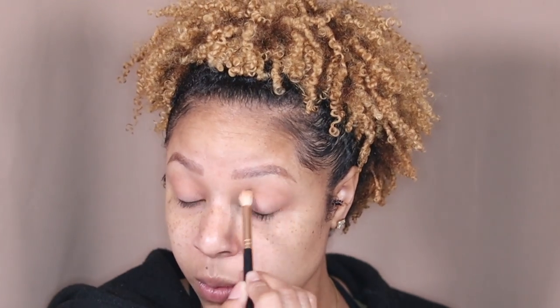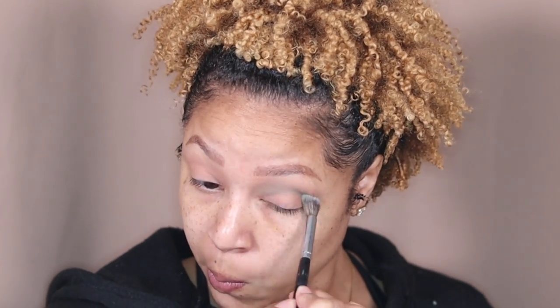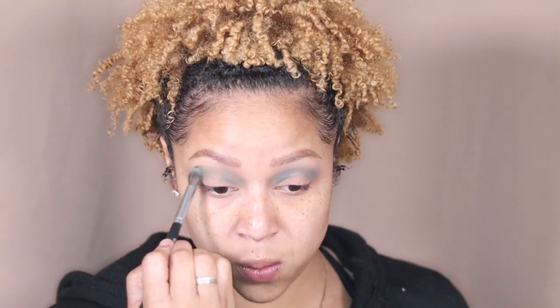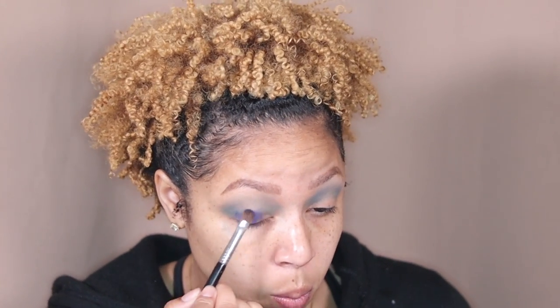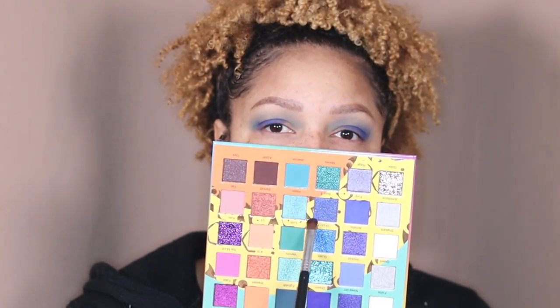I'm going in with the shade Wasted to help deepen my crease. They are moving above me and making too much noise, so I had to go voiceover for a second. Then I'm gonna take Lust and Jealous and mix them together and add them to my crease. I know this is looking a hot mess, but trust me, it's gonna come together. I'm still building. Taking the shade Fury and adding it on top of the other colors.